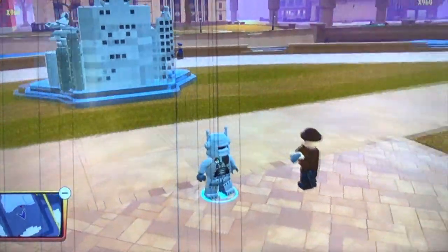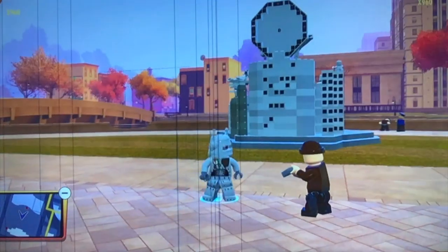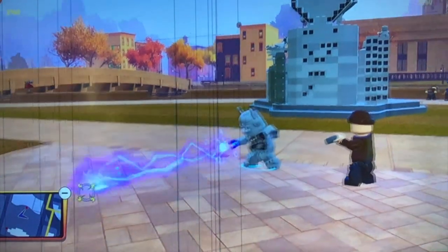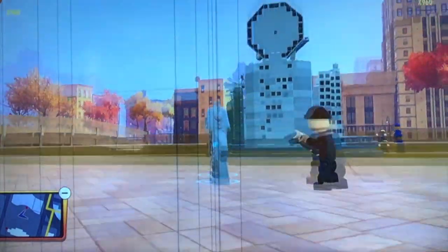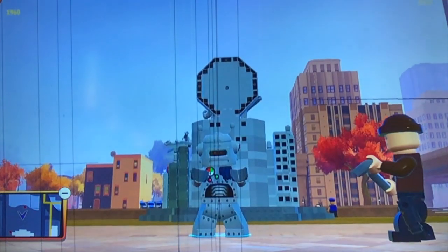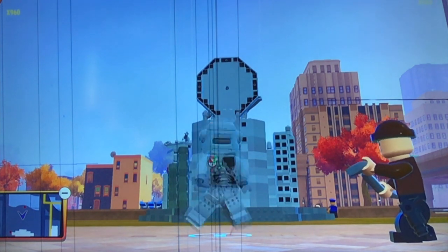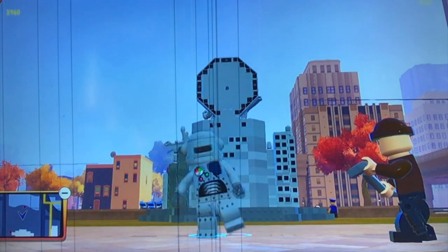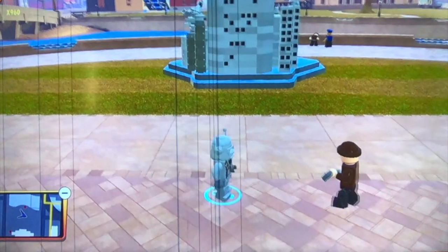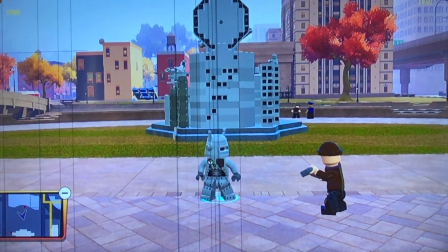At number 2, we have Orobot — that is literally his name. He is just so cool. Another electricity super, and just look at that little particle effect right in front of his hand — it looks so cool. He has some pretty sweet dance moves; he's just such a fun character to play as. He's pretty awesome. Look at those moves — they're great. He's just such a cool character. So at number 2, we have Orobot.